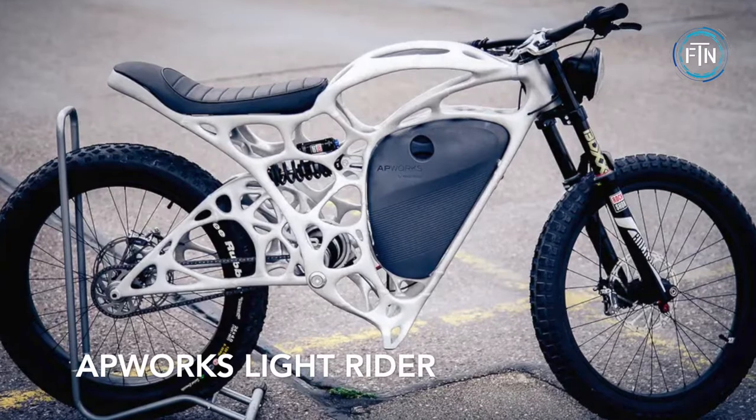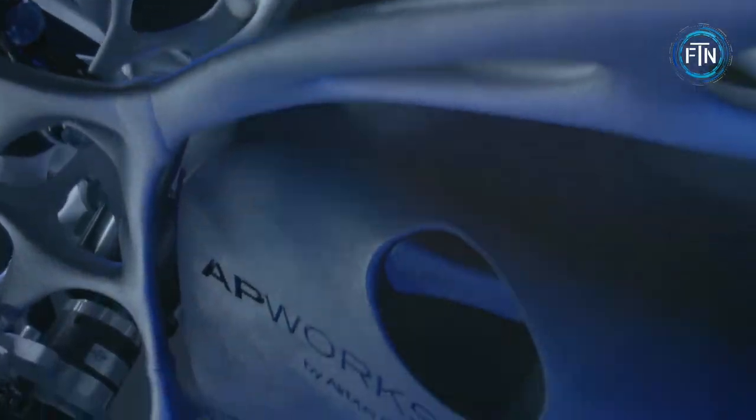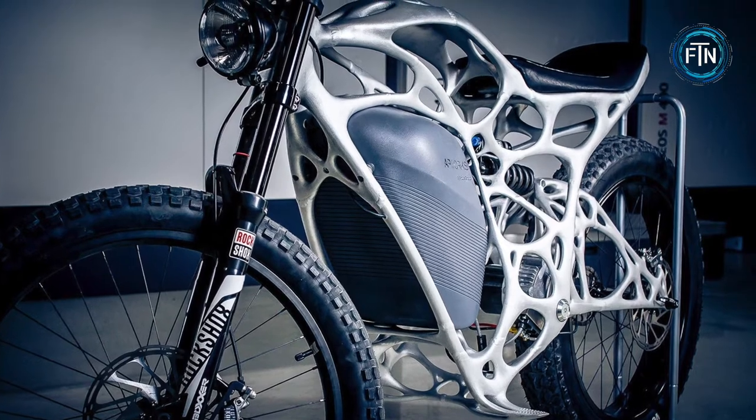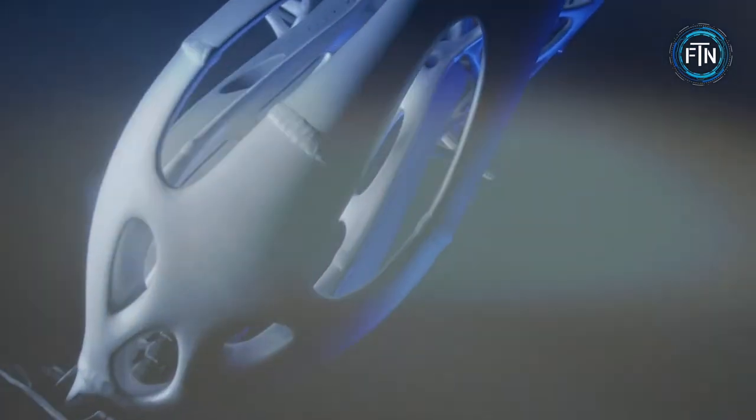Weighing in at less than 80 pounds, the AP Works Light Rider is the world's first 3D printed motorcycle. The Light Rider has what is known as an organic exoskeleton — a frame that was built using an algorithm based on natural growth patterns, but strong enough to handle everyday weight and stress demands.